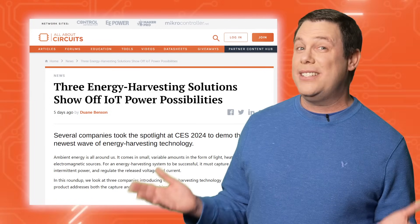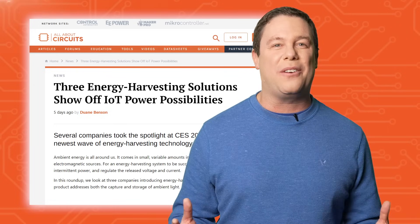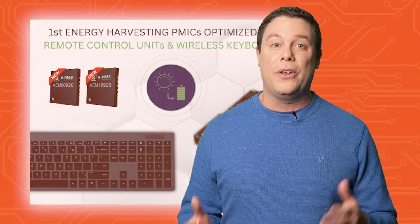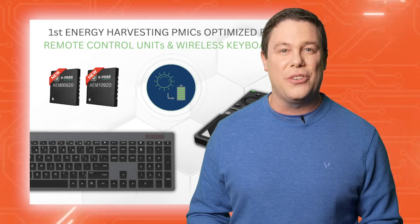Remote batteries die at the worst time — E-peas feels your pain. That's why they're on a mission to abolish dead-battery torment in remote controls and wireless keyboards with their AEM00920 and AEM10920 ambient energy manager chips. These power management ICs regulate, store, and distribute intermittent power from photovoltaic cells and off-the-shelf storage devices with up to 95% energy conversion efficiency.